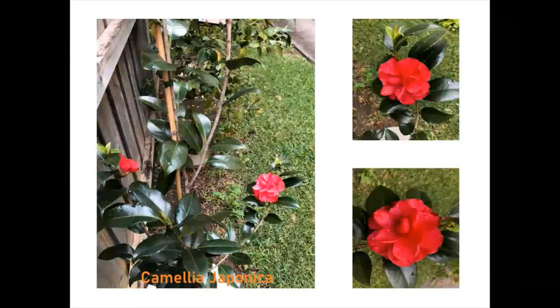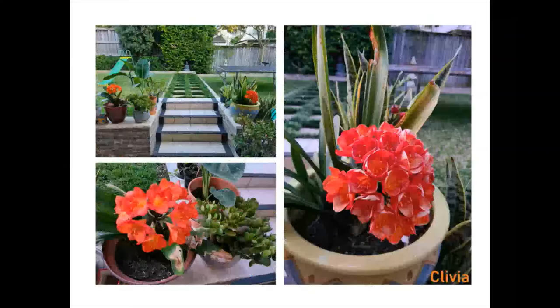These beautiful red rose-like flowers are camellias, and the one I have in my backyard is called camellia japonica. They adorn my garden from winter to spring. They are sensitive but very easy to maintain, and they bloom in large numbers. We like to have the cut flowers in the house like roses.